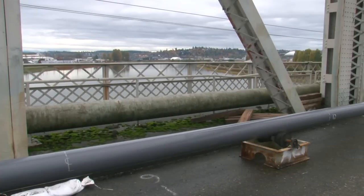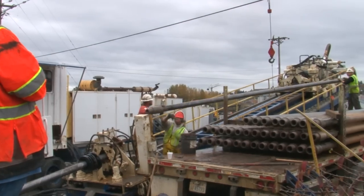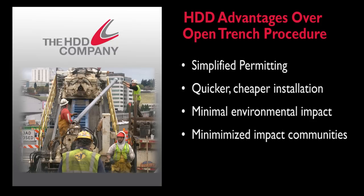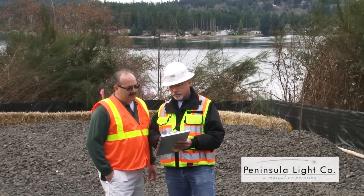Horizontal drilling with HDD's seasoned crew can offer many advantages over open trench procedures, including simplified and quicker permitting, quicker and often cheaper installations, minimal environmental impact, minimized impact to other underground infrastructure, roads, traffic, and commerce, and enhanced safety and reliability.